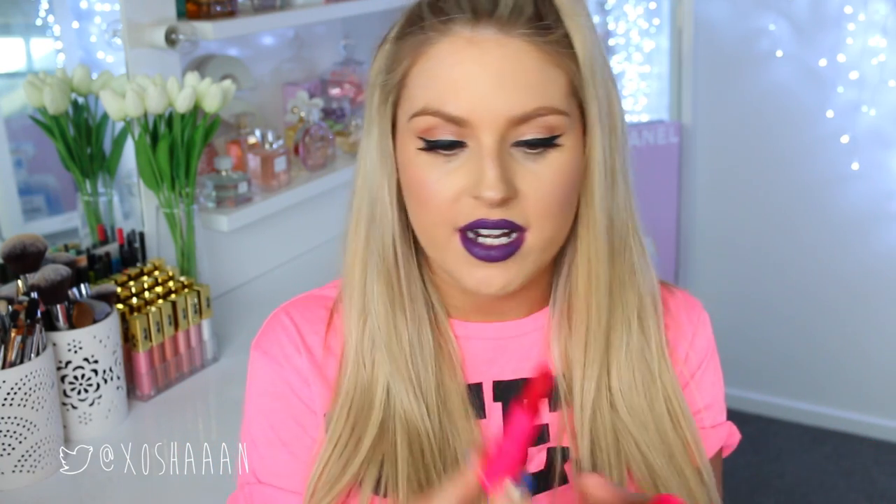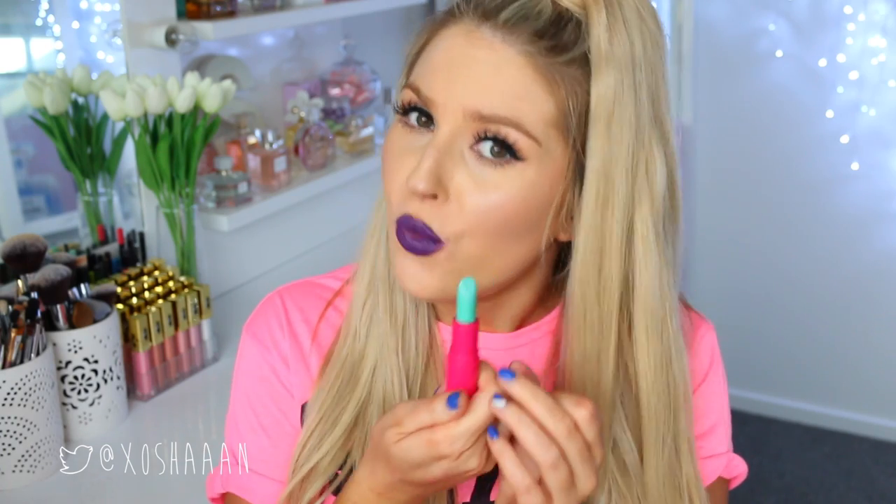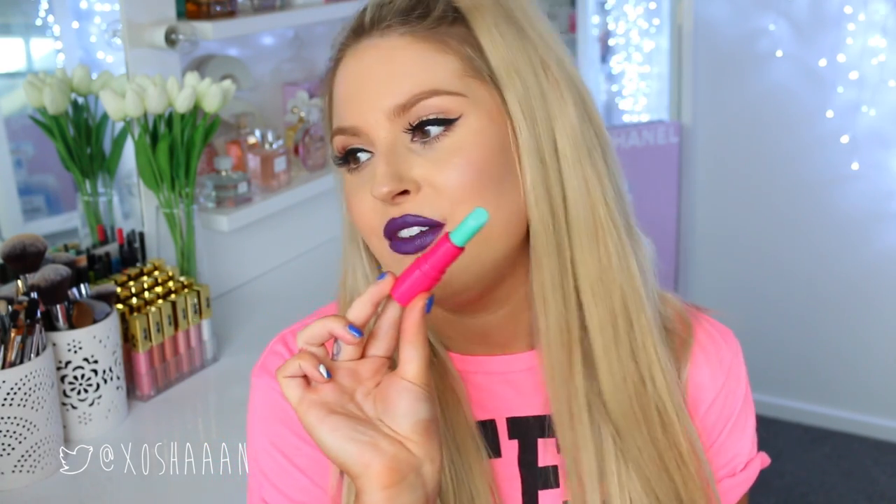I really, really liked this fuchsia pink color called Bang. And then the other one I loved, just for wearing anywhere at all, is Slam — that really bright red. This one here, Zap, I loved it as well, but it's not so wearable. If you are adventurous and you want to try a color, this one was definitely my favorite out-there color. It's so cool.